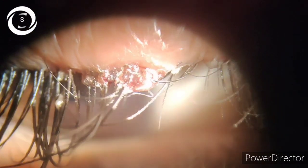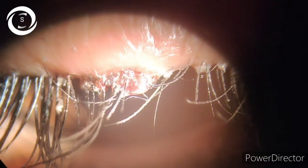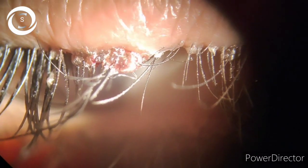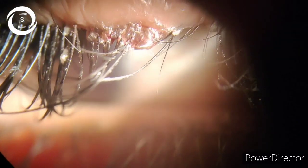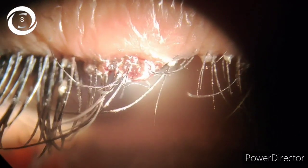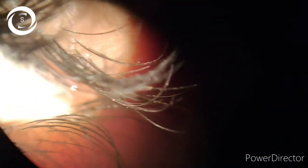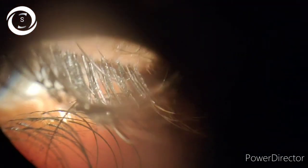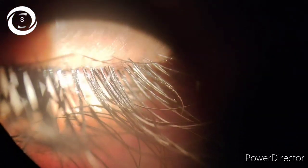But in staphylococcal blepharitis, erythema and edema of the anterior eyelid margin is more marked, and there are hard scales called collarettes encircling the lash bases. You can also find phlyctenular keratoconjunctivitis as well.